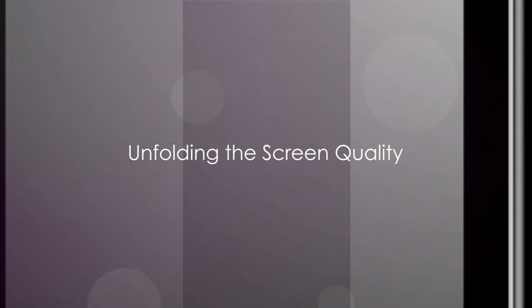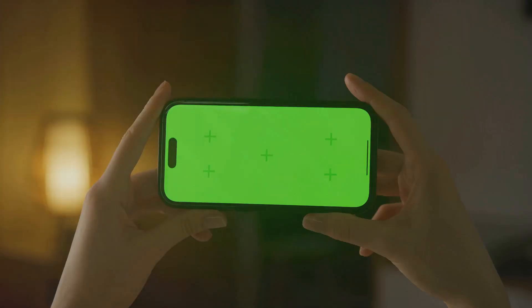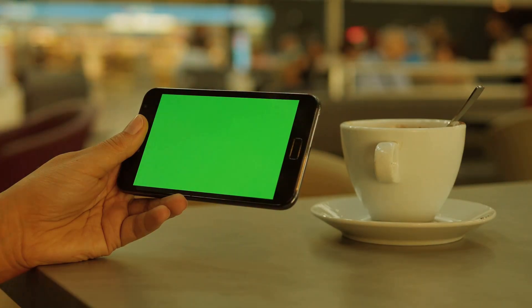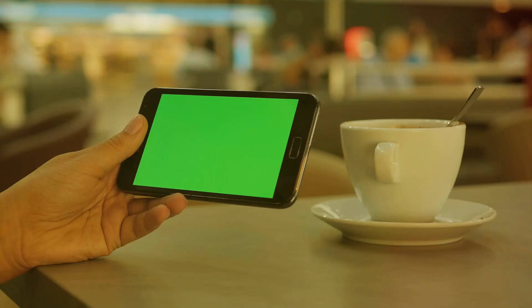A good camera needs an equally good screen to do it justice, and the Samsung Galaxy S23 delivers. Now let's talk about the screen — the unsung hero of any smartphone. The Samsung Galaxy S23 boasts a massive, immersive screen size that truly brings your content to life. It's like having a high-definition movie theater right in your pocket. The expansive display gives you ample space to enjoy your photos, videos, and games, making every interaction a delight.